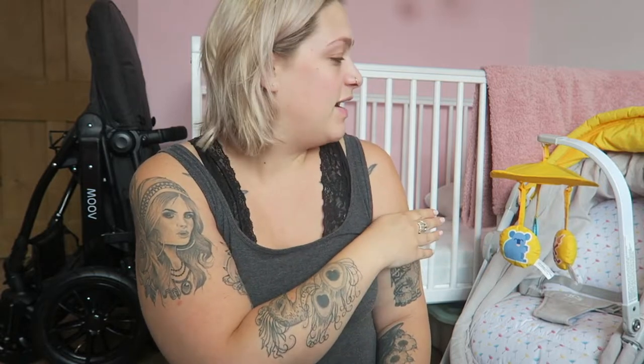Hi guys, welcome back. Today I thought I would finally share my hospital bag because I've been meaning to film this for about a week now. I'm sitting in little Lumi's room and I will be doing a full room tour of it when it's completely finished, but for now this is as much as you're seeing. You can kind of guess the colour theme. But today I'm going to share with you what's in my hospital bag.